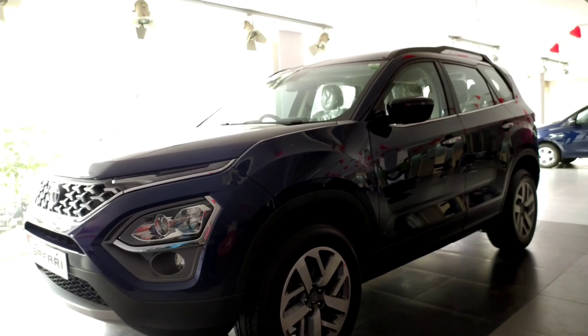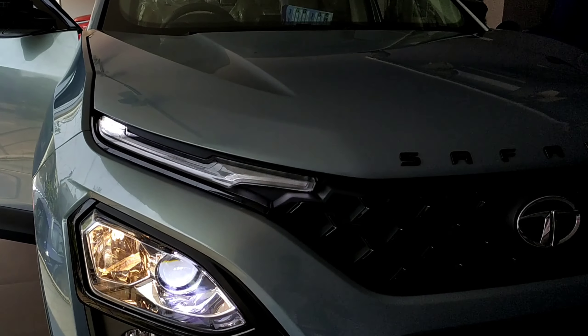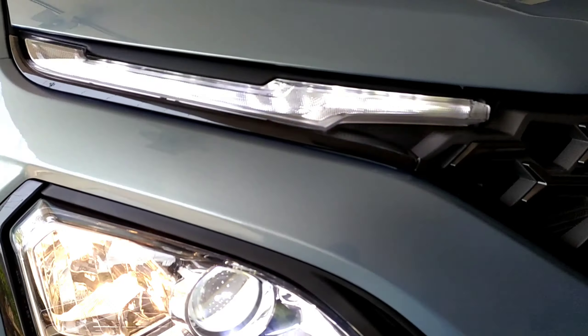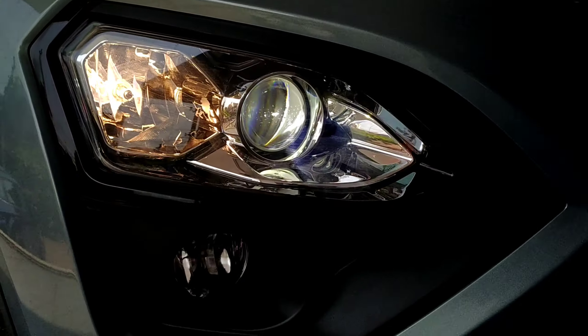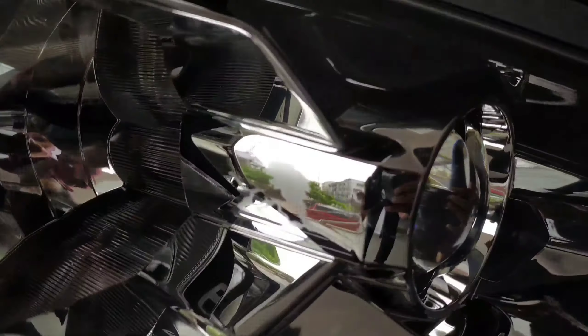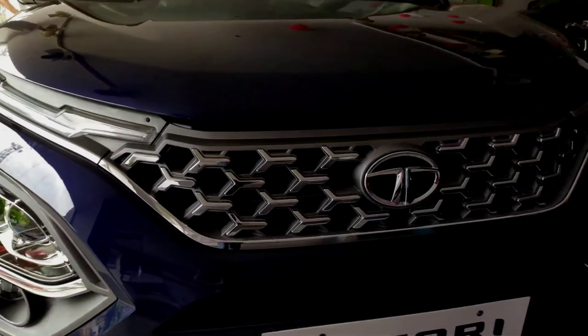This is the key of the vehicle. Up front it gets a tri-arrow front grille, which was previously seen on the Nexon and is the only thing which differentiates it from the Harrier. These are LED DRLs which double up as turn indicators. Xenon HID projector for low beam and halogen for high beam. There is also a line imprinted inside the headlight unit for reasons best known to Tata.